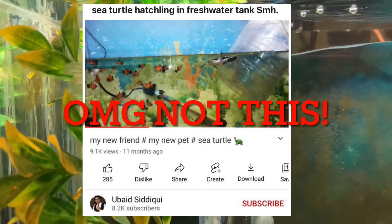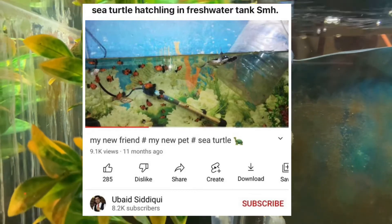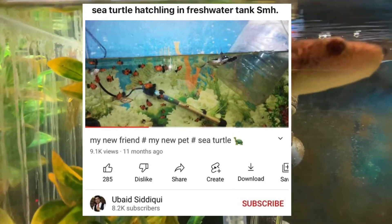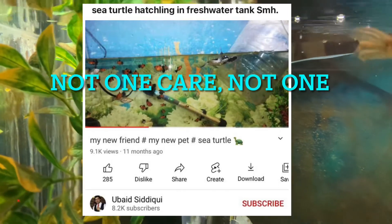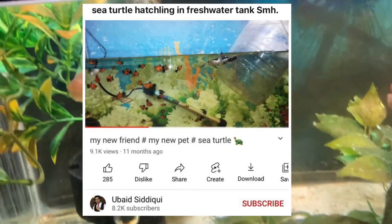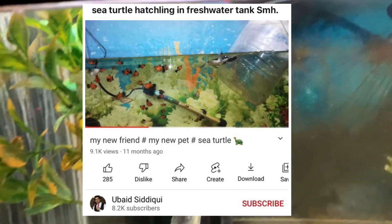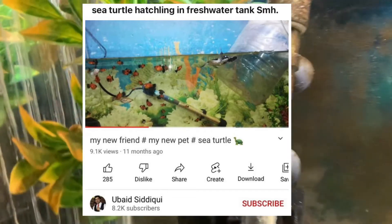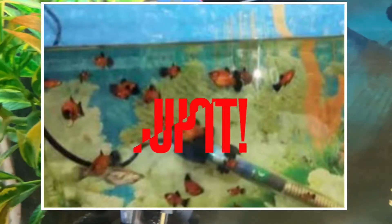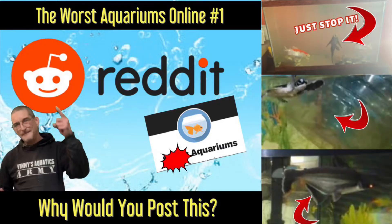This one bothered me the most. It's from a fellow YouTuber — I don't care if he gets bent that I'm talking about this — but the guy is putting a sea turtle in a freshwater tank. You can tell it's a freshwater tank by the fish that are in it. I like turtles, we all know that, but this is ridiculous. I've heard he brought it back or whatever, but I don't believe anything. Why would you put a saltwater turtle in with freshwater fish?